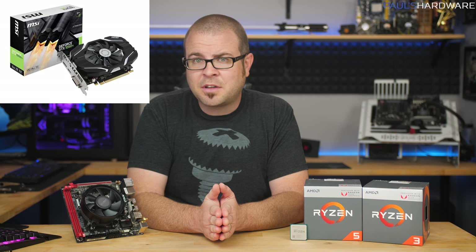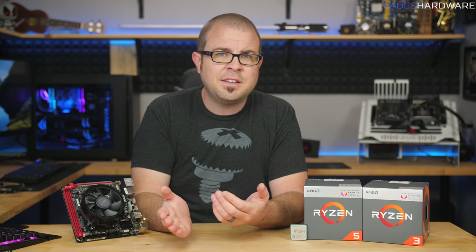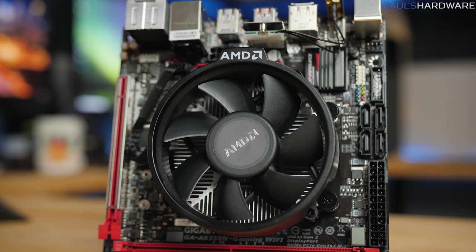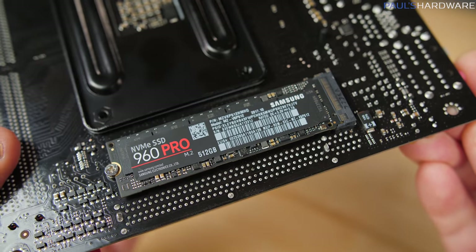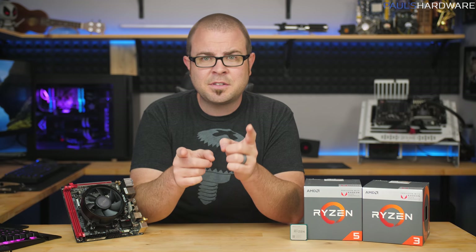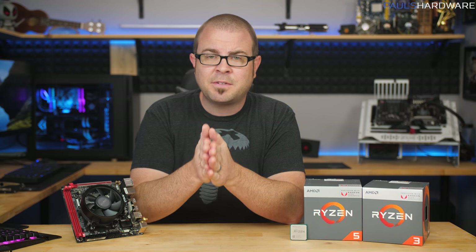Bear in mind the GTX 1050 Ti costs well over $200 right now — $50 to $100 more than its MSRP of around $150. My Intel testbed used an Asus ROG Strix Z370-I Gaming motherboard, a Samsung 960 Pro 512GB NVMe SSD, and 16GB of G.Skill Flare X DDR4 at DDR4-3200 CAS Latency 14 XMP. My Ryzen testbed used a Gigabyte AB350N Gaming WiFi mini-ITX motherboard, the same Samsung 960 Pro SSD, and the exact same memory kit at the same DDR4-3200 CL14 XMP settings, since iGPUs use system memory for graphics memory and that very much affects graphics performance.